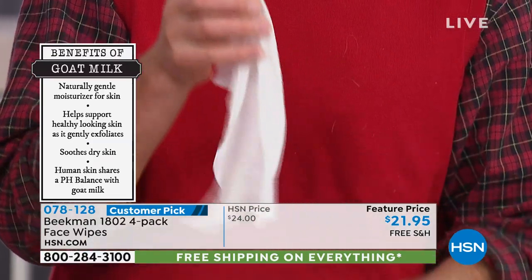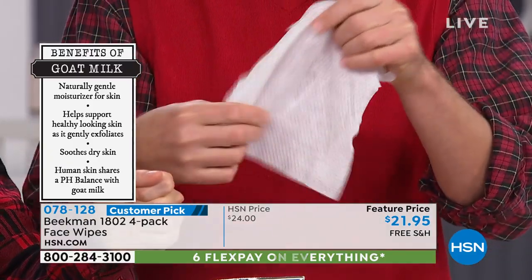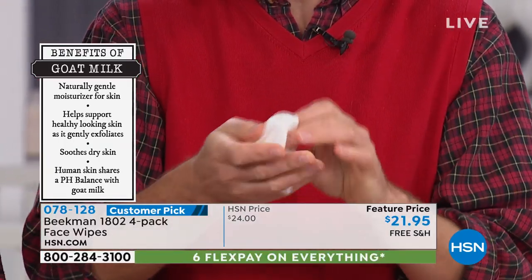If I take one out and unfold the whole thing, you can see how giant it is. You can see it's still not dripping — tug it a little bit. Nothing is dripping. This is how absorbent it is — this is how much goat milk and mineral-rich waters are in a single wipe.